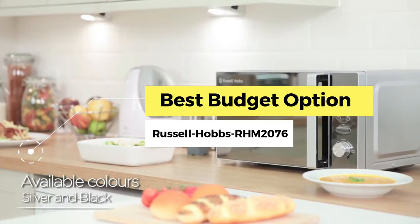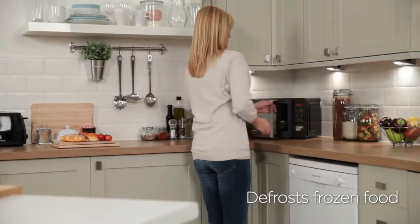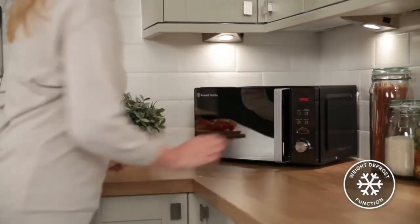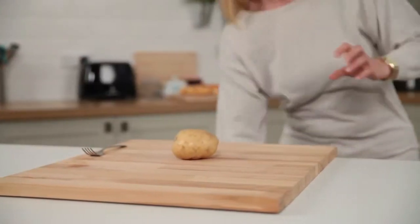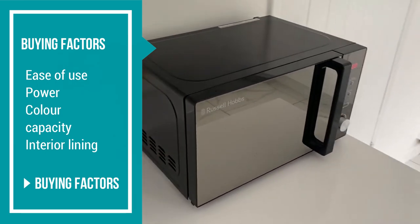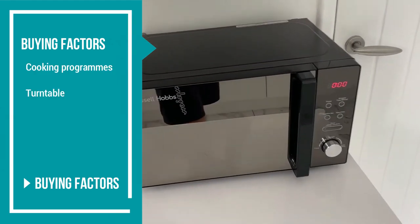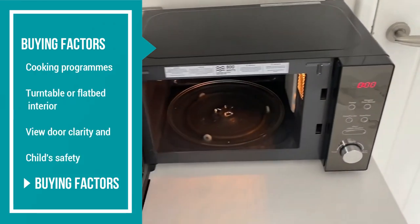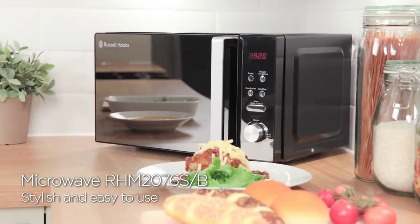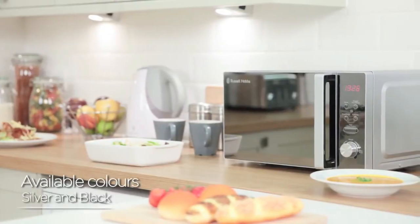The Russell Hobbs RHM 2076B. Whether you're buying a microwave to reheat food, grill chicken, bake snacks, or save time cooking, there are significant buying factors to consider. These include the microwave's ease of use, power, color, capacity, interior lining, cooking programs, turntable or flatbed, interior view, door clarity, and child safety. The Russell Hobbs RHM 2076B captures enough of these factors to make it a great budget option.